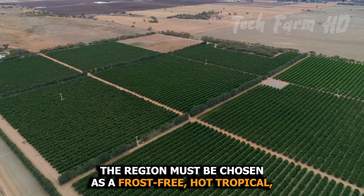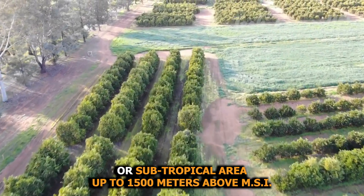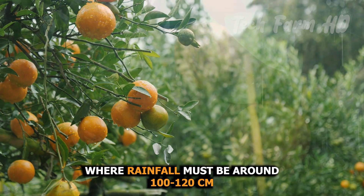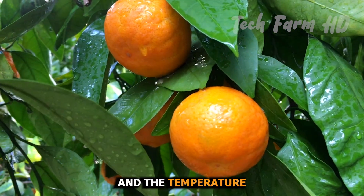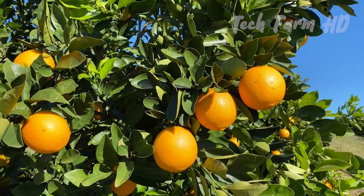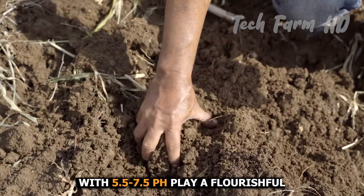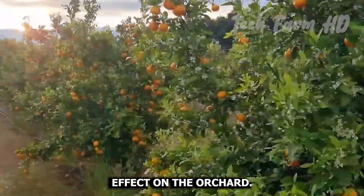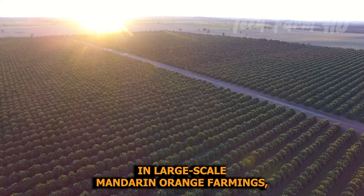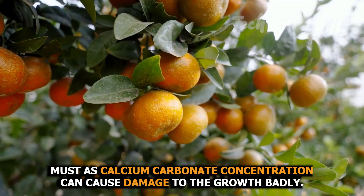The region must be chosen as a frost-free, hot tropical or subtropical area up to 1,500 meters above MSL, where rainfall must be around 100 to 120 centimeters and the temperature should be between 10 and 35 degrees Celsius. Light and deep soils with a pH of 5.5 to 7.5 and a good drainage system play a flourishing effect on the orchard.